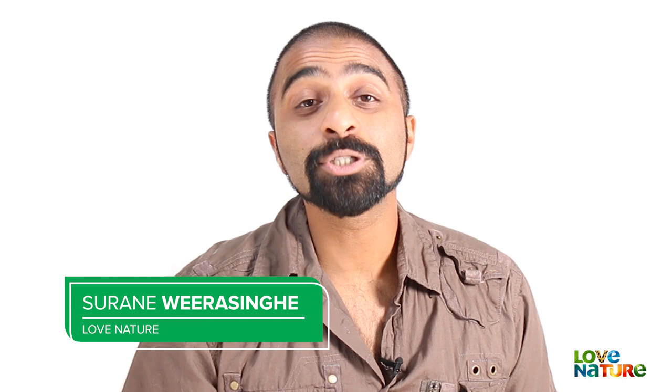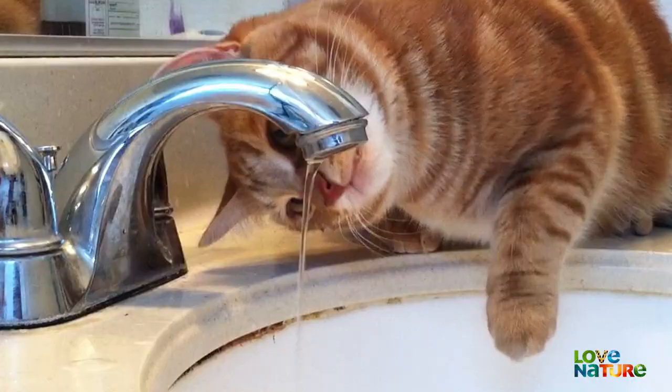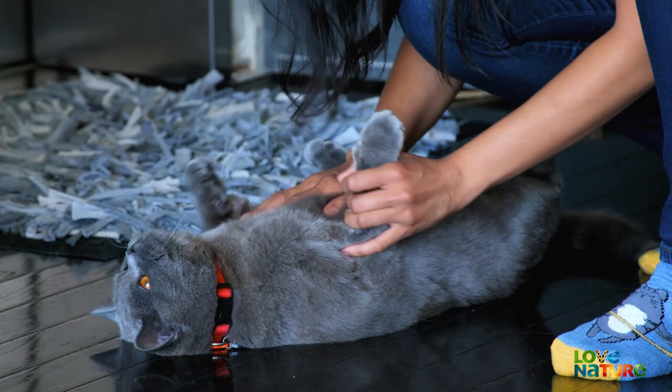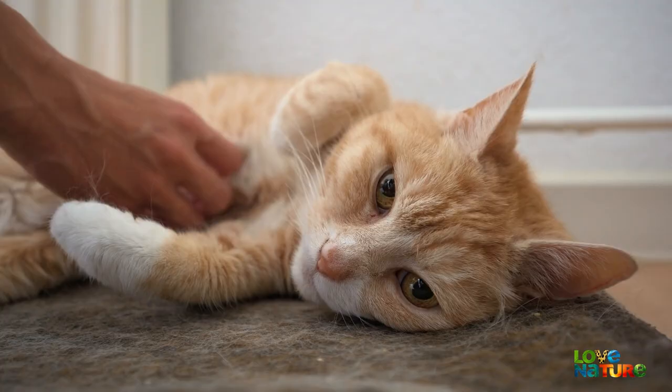Now let's claw right into it. As you may or may not know, cats started making themselves at home with us roughly 12,000 years ago. In the process of becoming pets, they strayed from many of their wild qualities. When you're pampered and cared for 24-7, you lose a lot of that fight-or-flight feistiness.